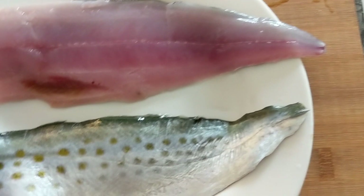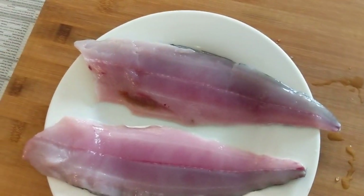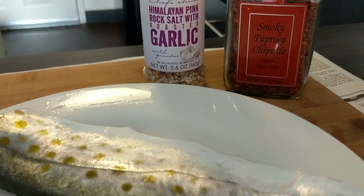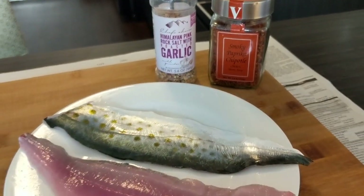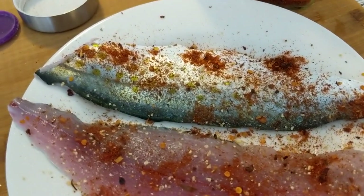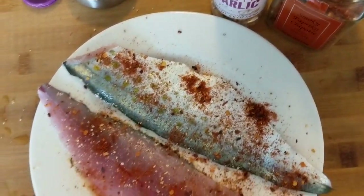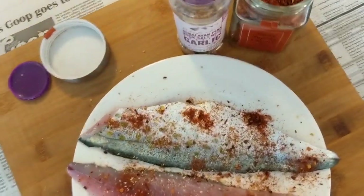The meat looks really nice. It doesn't look as oily as some of the other mackerel that I've had. I'm going to clean this up the rest of the way and season it up. I have some Himalayan pink rock salt, roasted garlic, and smoky pepperica chipotle. I seasoned up both sides of the Spanish mackerel lightly — I wanted to taste the fish and see what it tastes like.